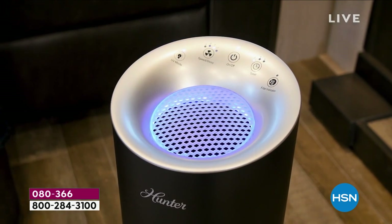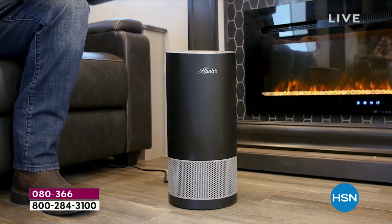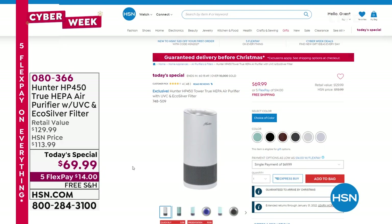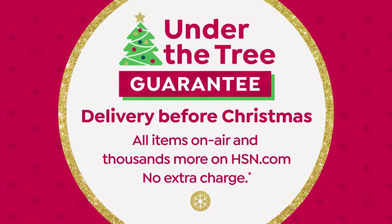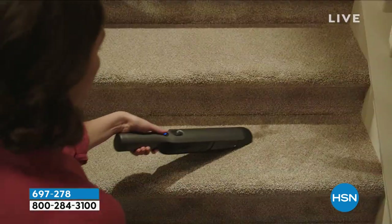The Hunter air purifier has four filtration levels — going beyond dust mites, pollen, and pet dander to tackle formaldehyde emitted from gas stoves or from rugs you may purchase, and inactivating bacteria like E. coli. It's already a customer pick — we've sold well over 1.5 million Hunter air purifiers since 2010. Now this is the best price we've done with the most technology. Pick what color you want — 080-366 is the item number — free shipping to your doorstep. Guaranteed under the tree by Christmas, and you have until the end of January to love it or send it back.